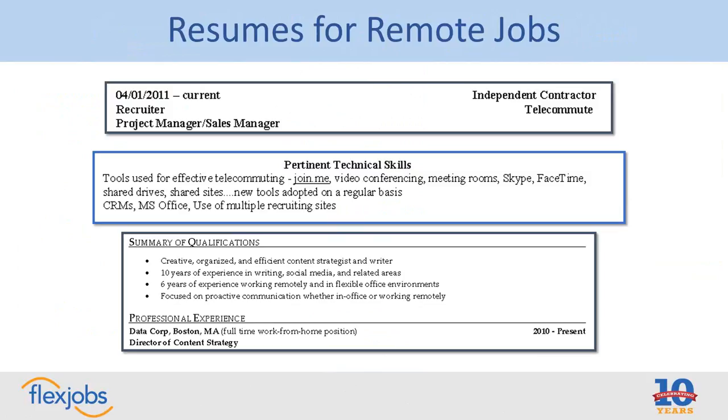Focus on proactive communication, whether in office or working remotely — driving home the fact that communication is a really key skill for working flexibly. If somebody uses the phrase 'work from home' on their resume, that's different from using it as a search keyword on websites. On a resume, it's fine to use — though I'd recommend 'telecommuting,' 'remote work,' or 'virtual position,' since that's how employers more commonly refer to it. Just don't use 'work from home' to search out on websites for different types of jobs.